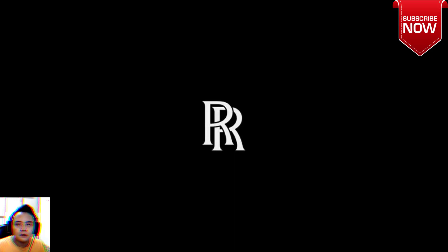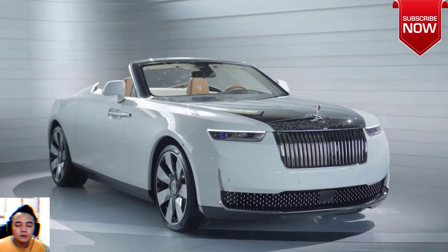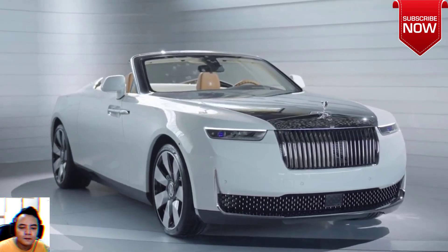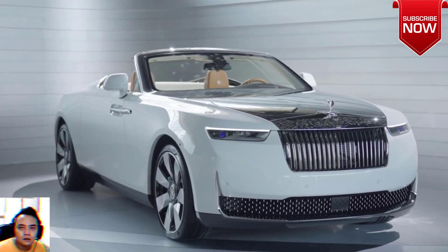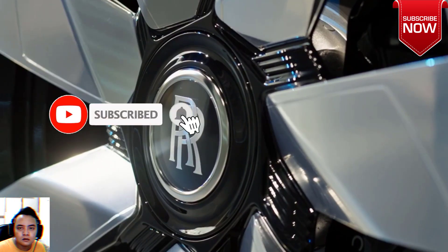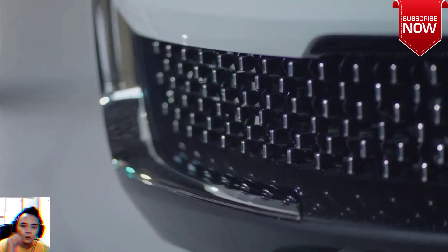The Rolls-Royce Arcadia Drop Tail is a 30-plus million dollar one-off that took five years to build. 30 million pounds, or 38 million dollars, is the rumored price of Rolls-Royce's latest one-off, the Arcadia Roadster of the Drop Tail family. That's 10 Bugatti Chirons put bumper to bumper, and it's the only one of its kind.